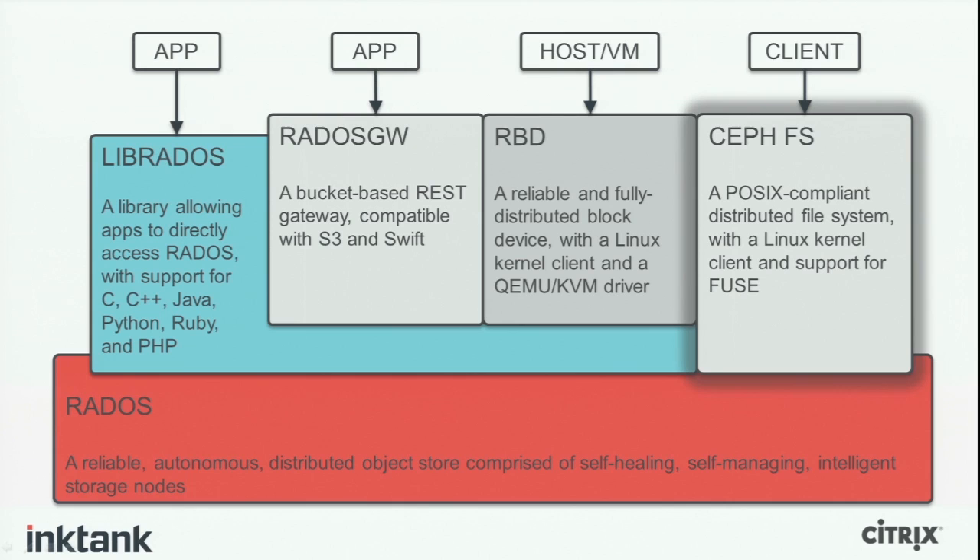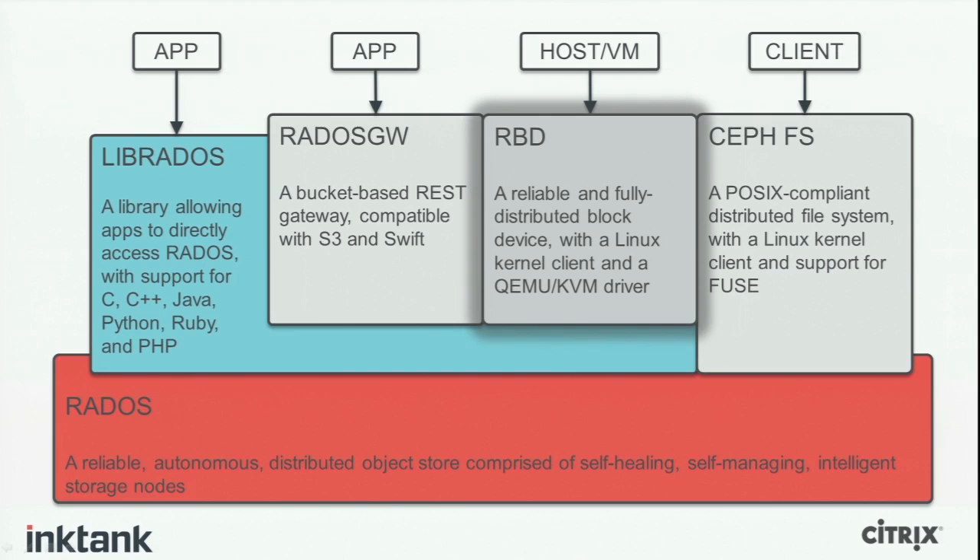The next piece is RBD — the RADOS Block Device. It's a reliable, fully distributed block device with a Linux kernel client and boot support in QEMU and KVM. You can take a disk, split it into tiny blocks, spread those throughout the object store for massive parallelism on reads and writes, then map that to a Linux device and pass it to a virtual machine to boot from. So your virtual machines can boot off essentially thousands of hard drives instead of just one, which is really powerful. It also allows you to take a virtual machine image and copy it instantly — copy it a thousand times, boot up a thousand VMs, and they won't take up any additional space until they start writing.